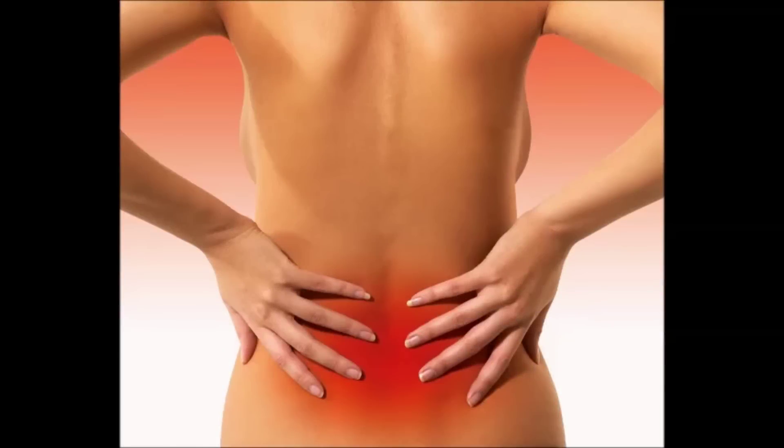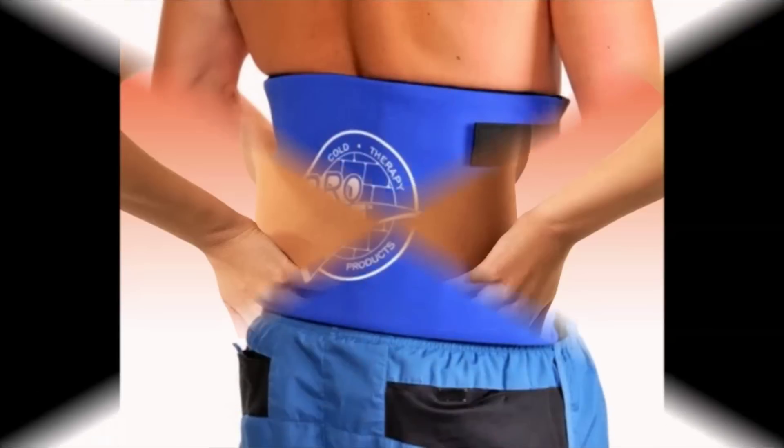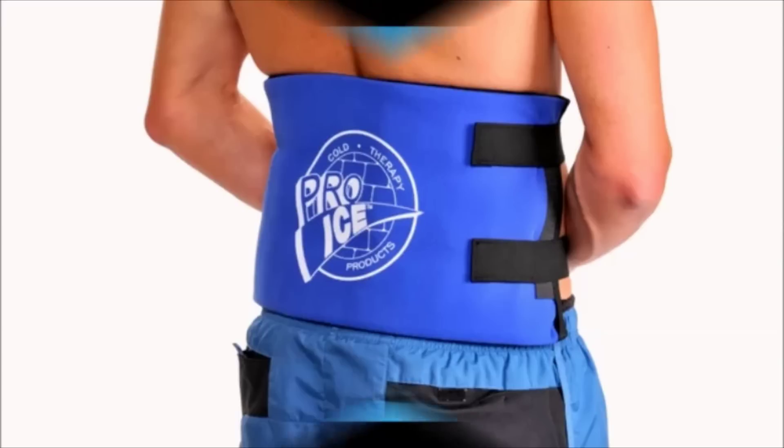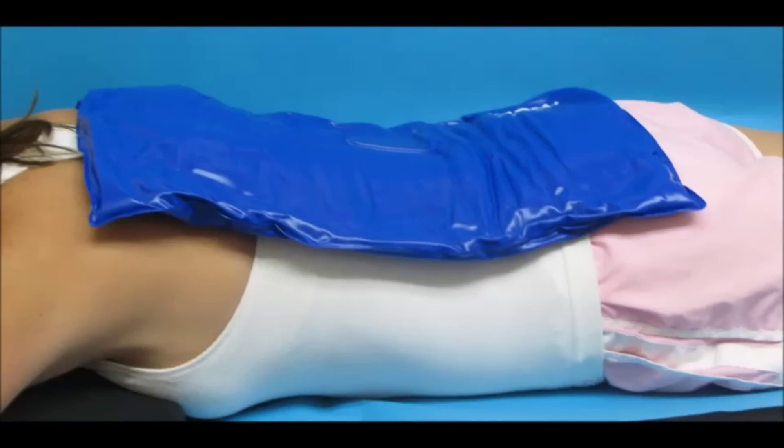How to heal back pain: soothe the pain with temperature. Don't underestimate the impact of regularly applying cold packs and/or hot packs to help reduce lower back pain and help the healing process. Cold therapy has two primary benefits: it reduces inflammation, which usually occurs with back pain, and it acts as a local anesthetic by slowing down nerve impulses, which keeps the nerves from spasming and causing pain. Homemade ice and gel packs are a simple, affordable way to relieve chronic back pain.